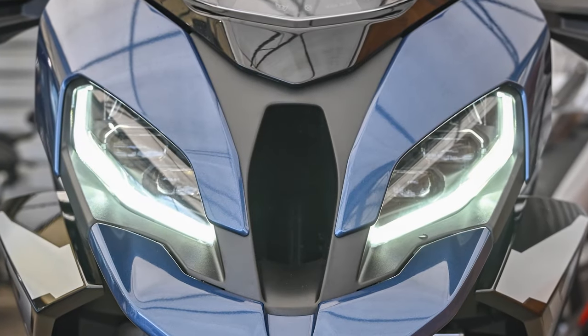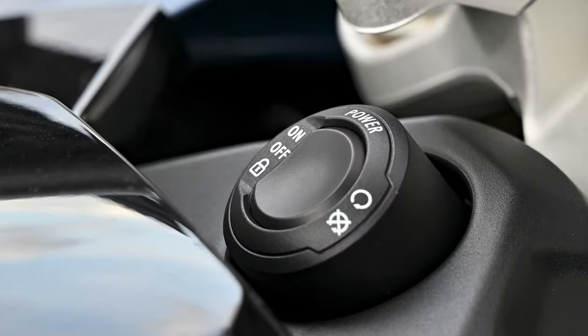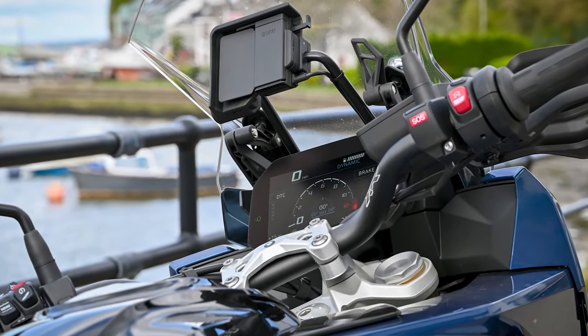The standard spec of the bike now includes the Headlight Pro with the fully adaptive cornering lights, keyless ride, and a very useful USB charging socket.